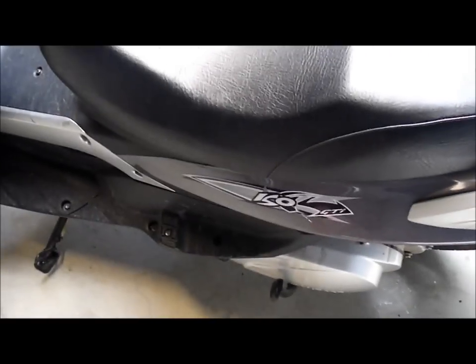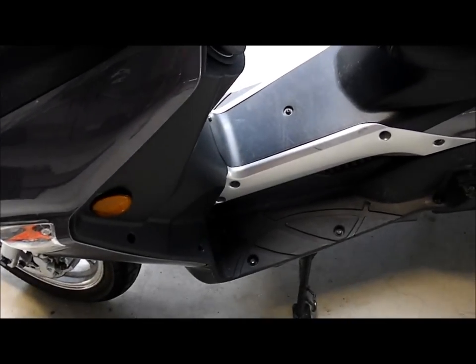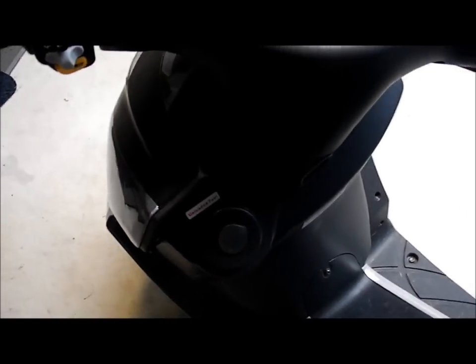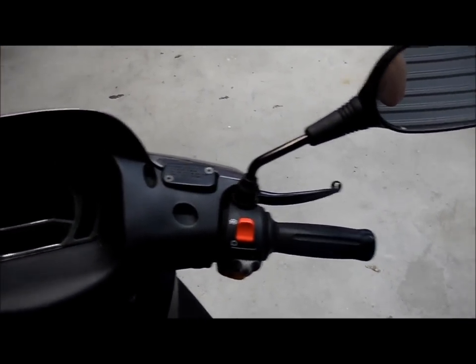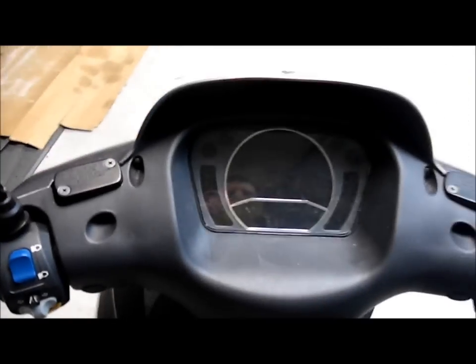It has no foot pegs but it has foot rests for the pillion passenger, and a good sized foot rest for the front passenger. As I said, the petrol filling cap is in the front and holds about 8 litres. Basic instrumentation and switching, and the display, as I said, is LCD — quite good.